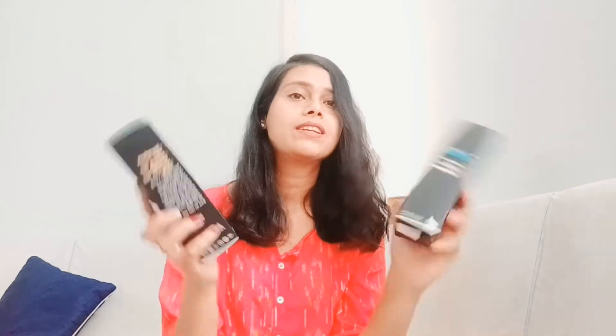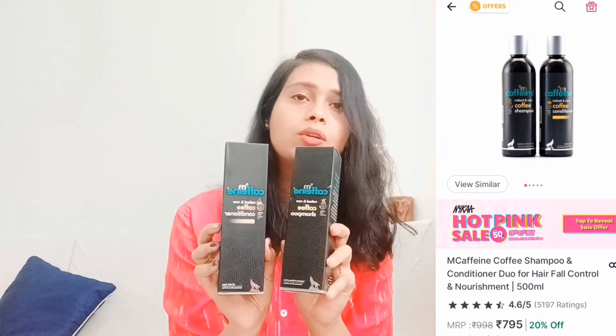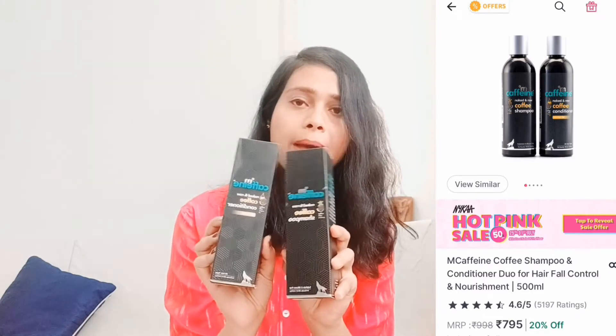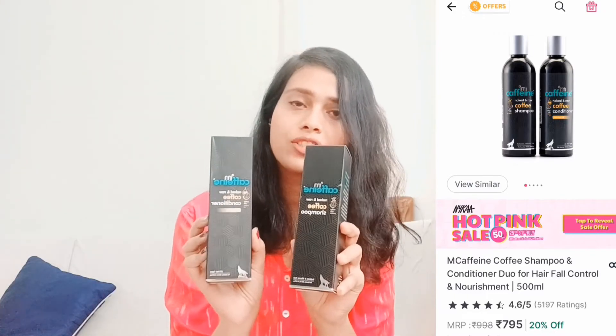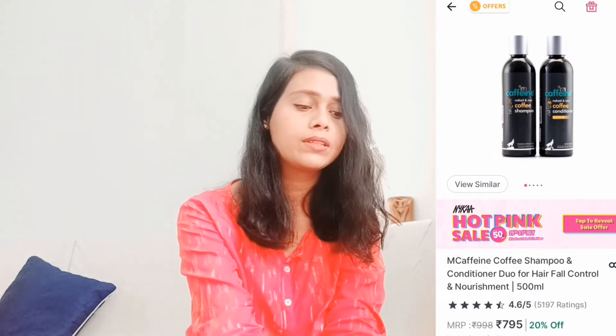Next, what I have purchased is the M.Cafeine Hair Care Range — Shampoo and Conditioner. I have taken a shampoo and a conditioner, which came as a combo pack of two. I am going to start this newly because all these days I have been using L'Oreal shampoo and conditioner. I really wanted to switch to a product which is Paraben and SLS-free, at least for my hair, because I have a lot of hair fall.